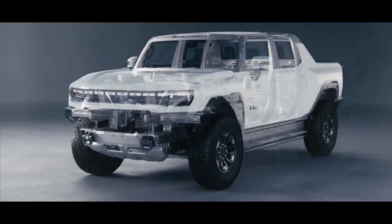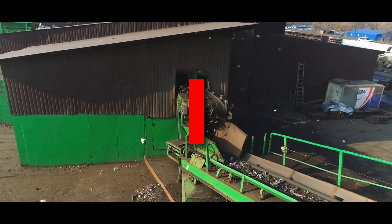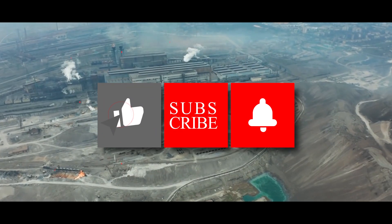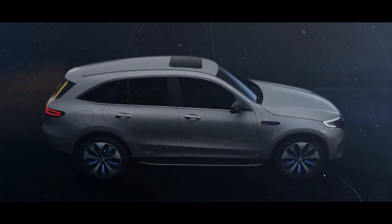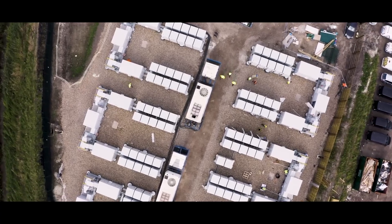And that's it for this video. We hope you enjoyed watching it and learned something new. If you did, please give this video a thumbs up and share it with your friends. Don't forget to subscribe to our channel and hit the bell icon to get notified of our future videos. Thank you for watching and see you next time.